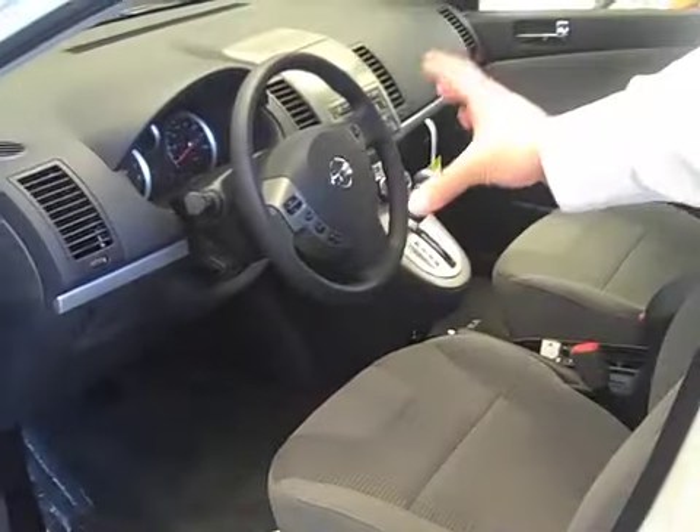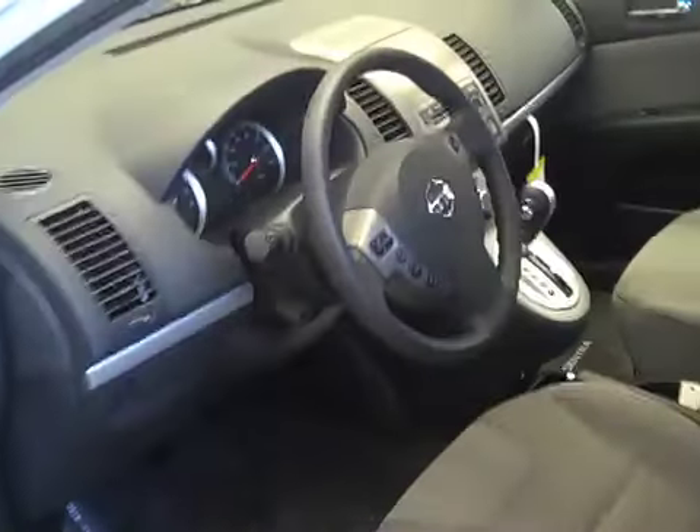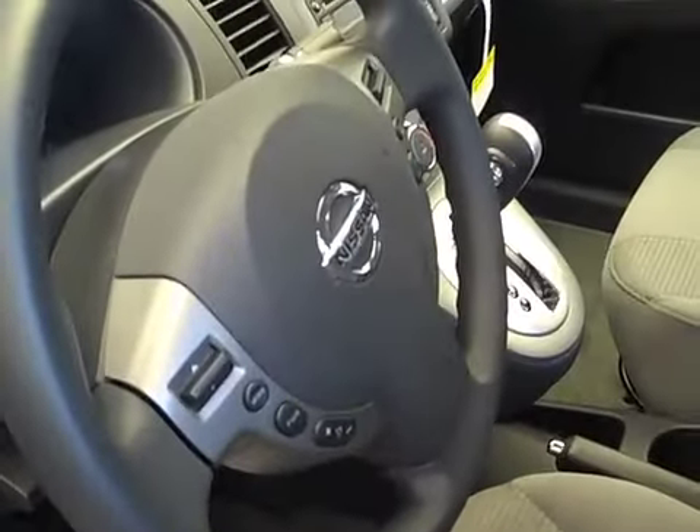As you can see, it's very well equipped with power locks, power windows, air conditioning, and also has the audio controls for the CD player and cruise control right there on the steering wheel for easy access.